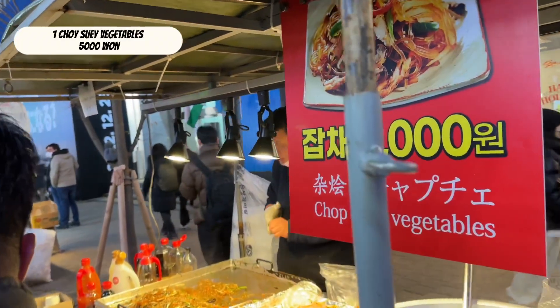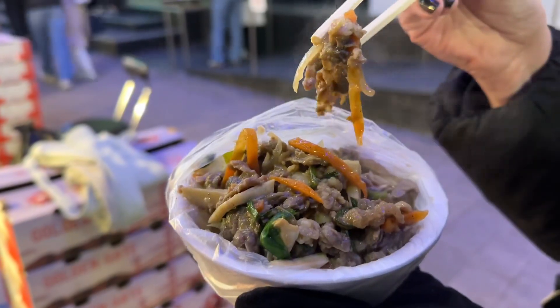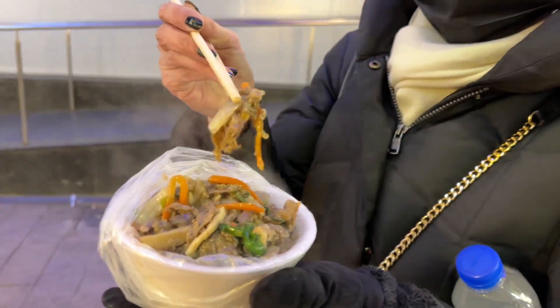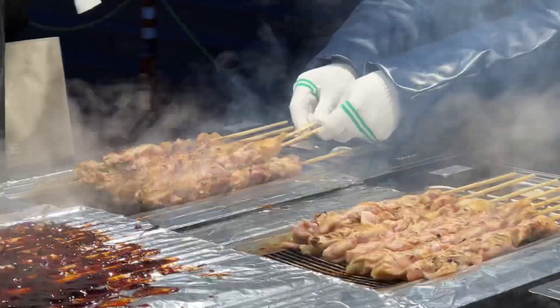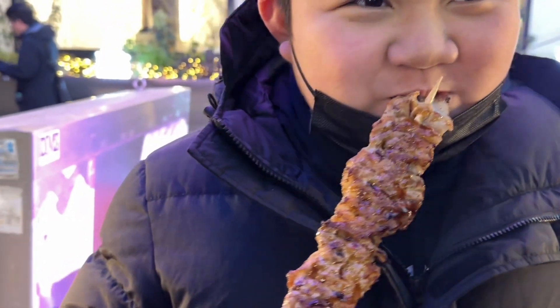Chui sui vegetables, 5,000 won per plate. Chunky meat portions with vegetables. Barbecue chicken and pork skewers — tender and delicious.